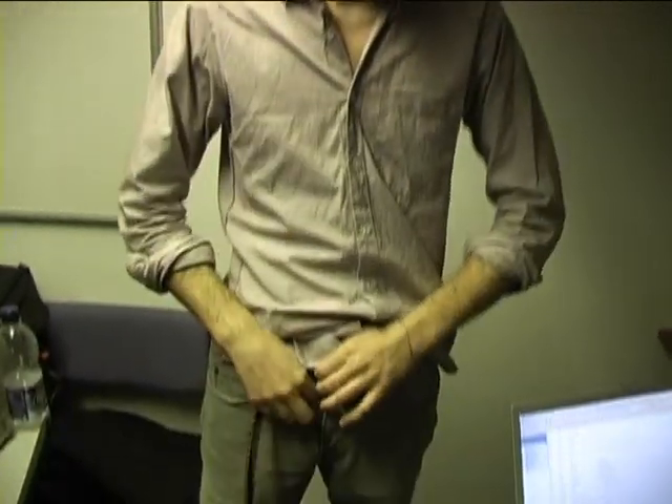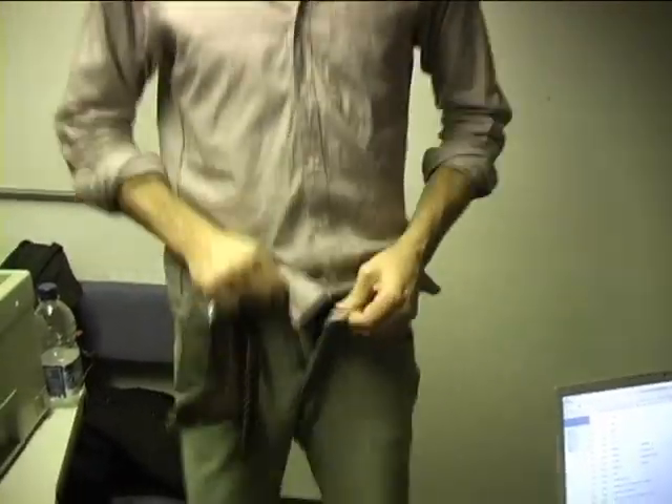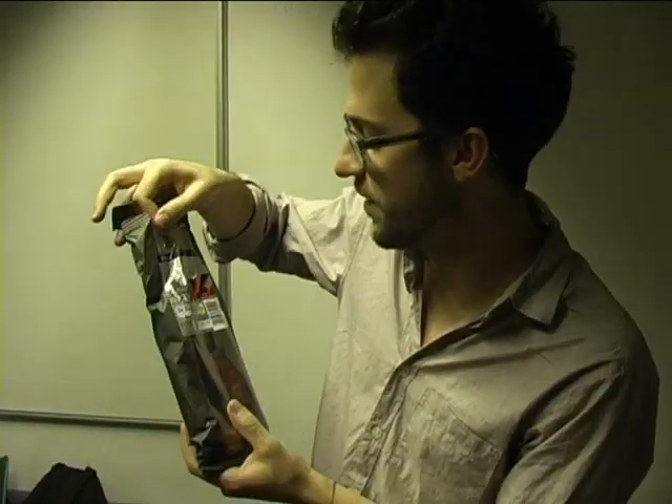Hey everybody, welcome to Chris's Sausage Party, our daily feature where we look at today's riders' sausage. So we'll go ahead and take a look at today's sausage. As you can see, today's sausage is Tesco's finest, the Chorizo Extra.